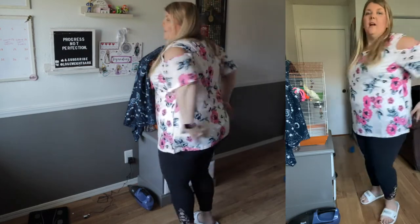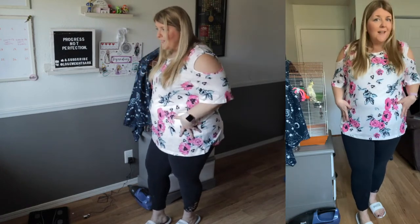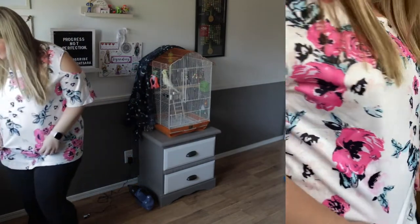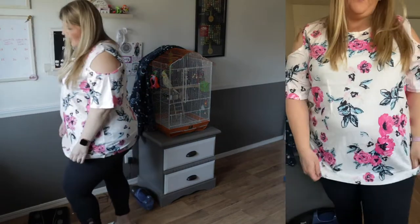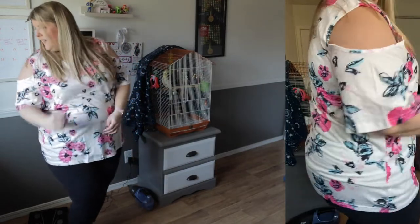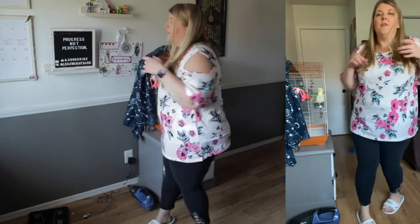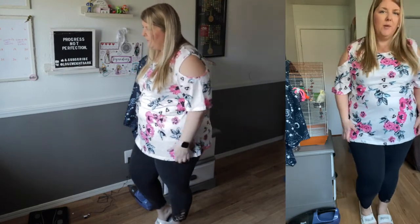Right off the bat I'm super impressed with the quality of this. It fits really nicely — the shape is actually pretty slimming. The pattern on here is beautiful, the colors are so bright. I love floral prints and this is right in line with the type of style that I like. Overall I really like this one — super cute, super pink and blue bright flowers, big florals. That checks all my boxes.